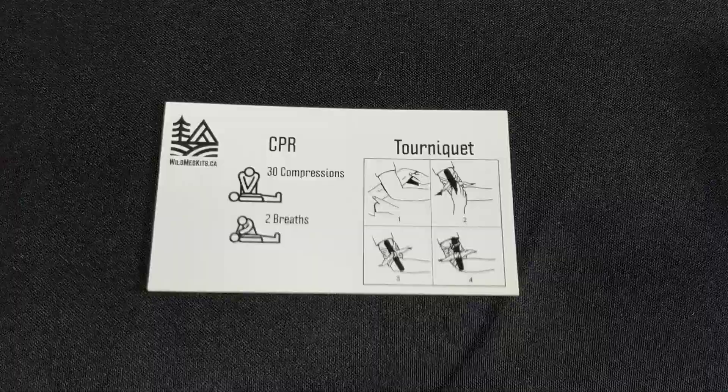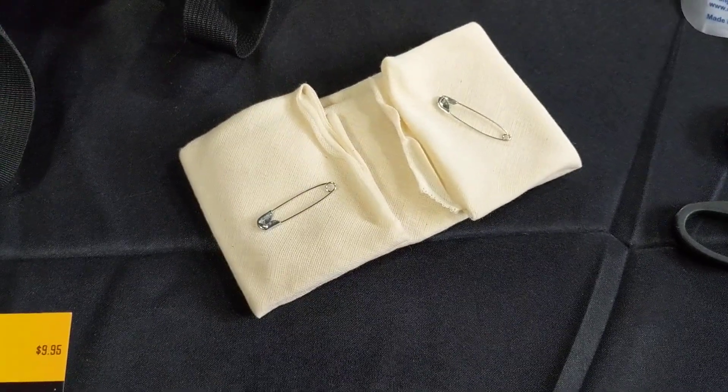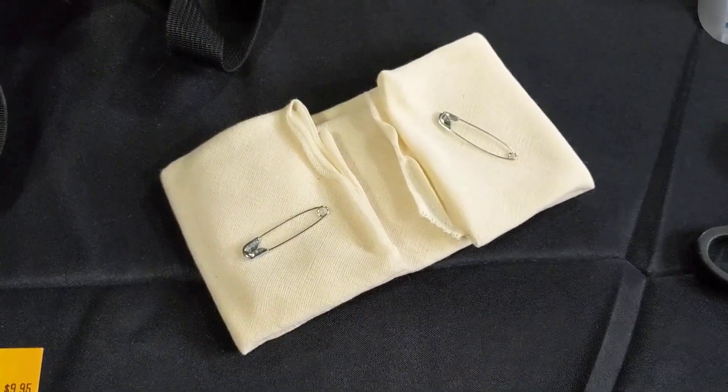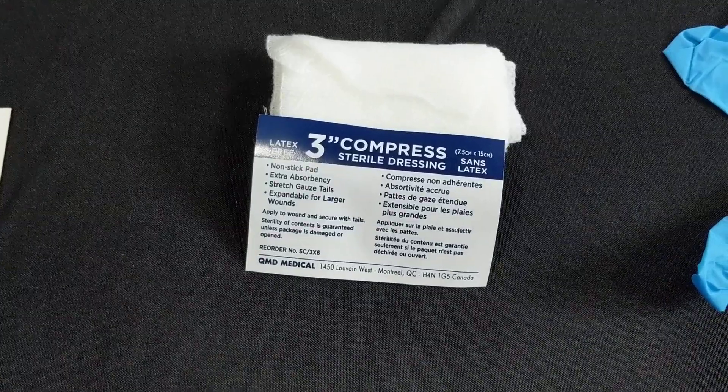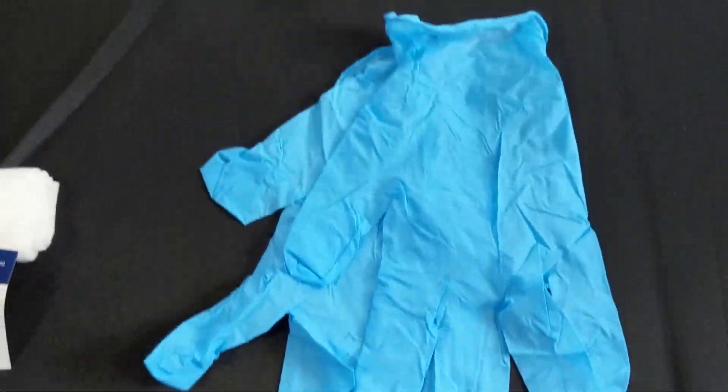So we've got a quick reference card here for CPR and reminding you of how to improvise a tourniquet. You have a triangular bandage so you can improvise that tourniquet or make a sling if you needed to. You have a trauma bandage in here to stop any bleeding, and nice high quality nitrile gloves to protect yourself.